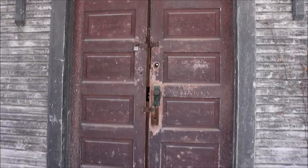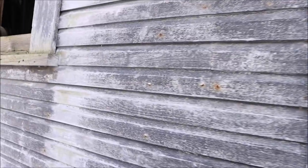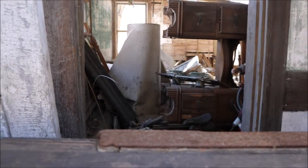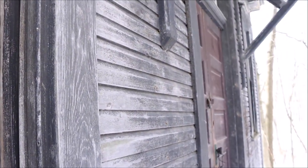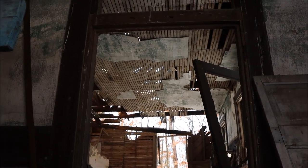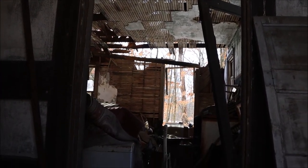Maybe we can see a view of the interior. There is the back side of an old piano. We see crumbling plaster and lath boards still hanging as they were originally installed.